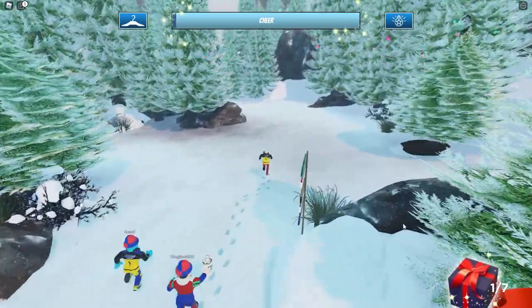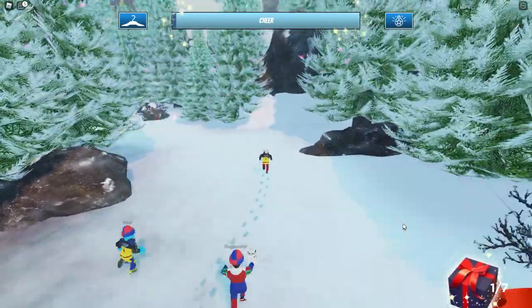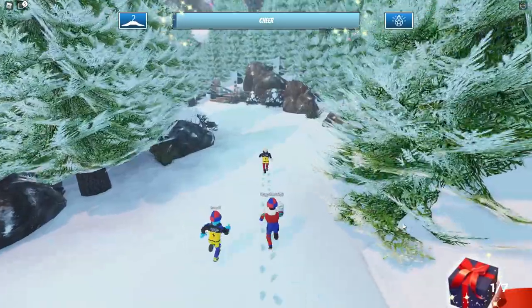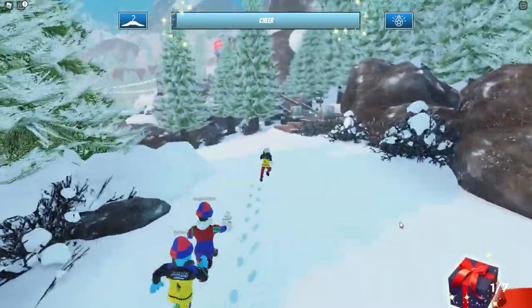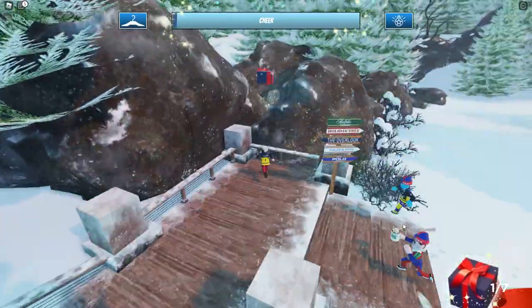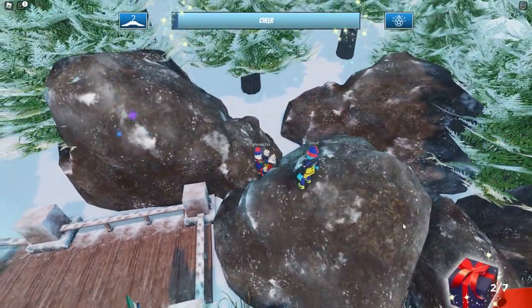We've got some people here following along — shout out to all these guys. From here we're heading back up to the area where we originally spawned, those wooden steps. Right at the bottom of those steps, around the corner, we're going to find the second present right over there.